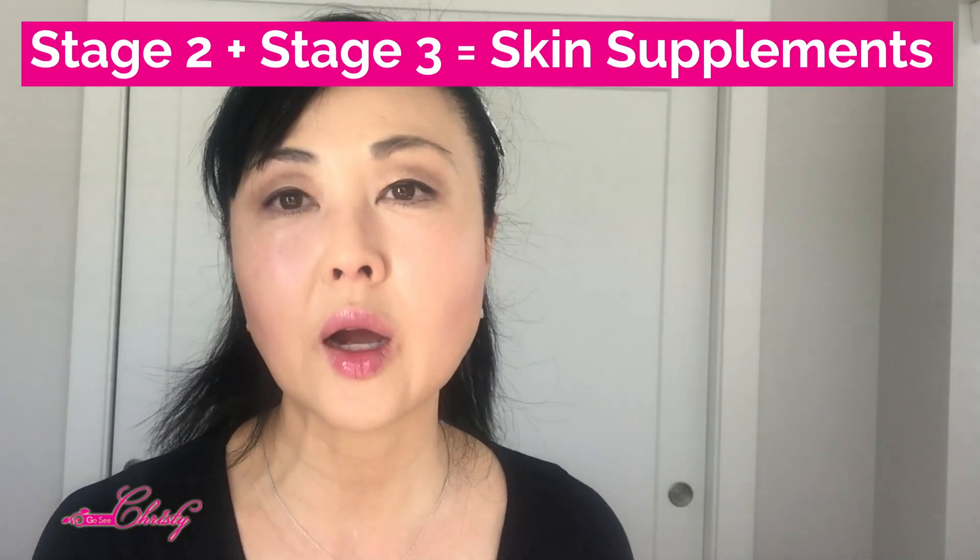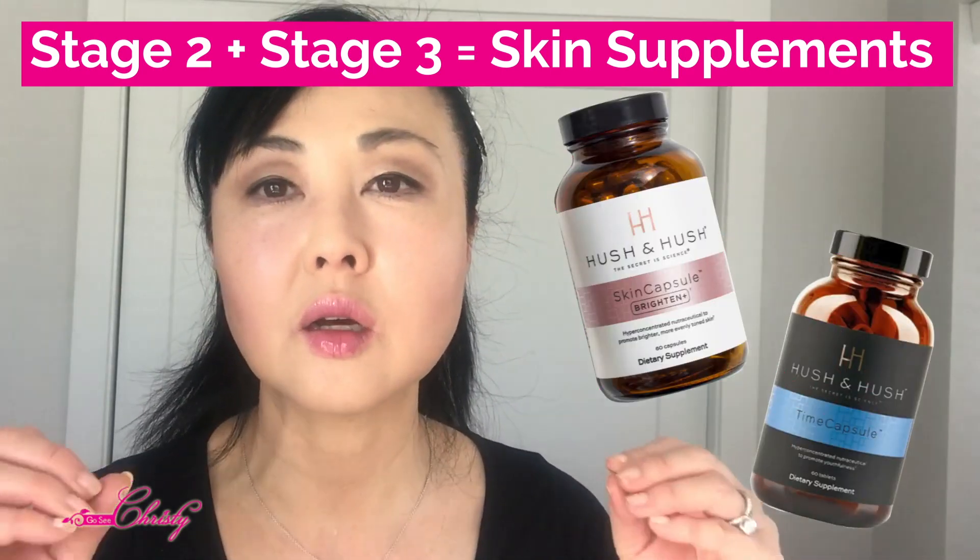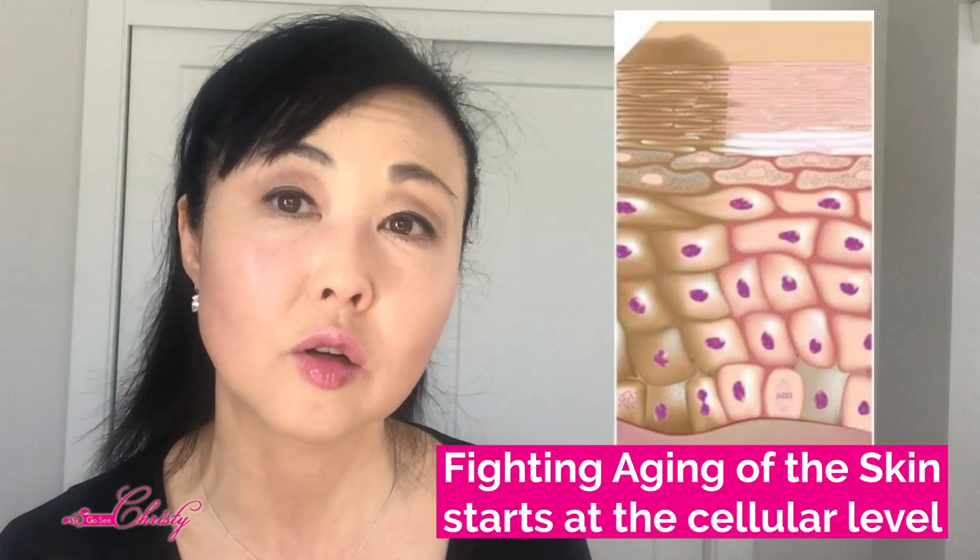Stages two and three are where I start to recommend skin supplements, because a lot of the prevention can still happen at the cellular level.